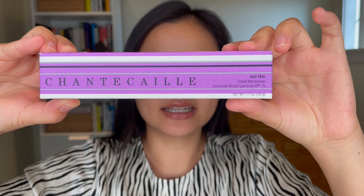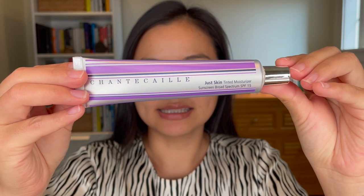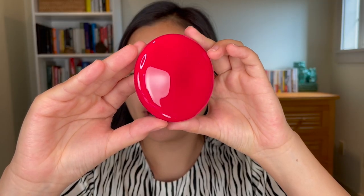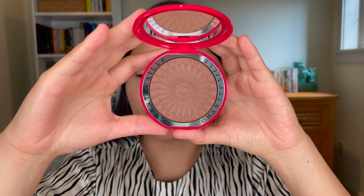So I picked up two products. First off, their Just Skin Tinted Moisturizer — I got this in the shade Glow, and this has SPF 15. I also got their bronzer in the shade Goa, and this comes in red plastic packaging with a really beautiful embossment in the pan. So for today's video, I'll be doing swatches, a demo of these products, and my first impressions of Chantecaille as a brand. So without further ado, let's get into these makeup products.